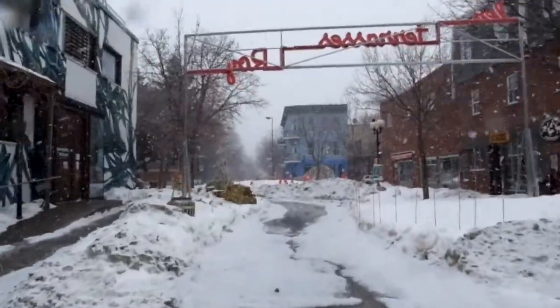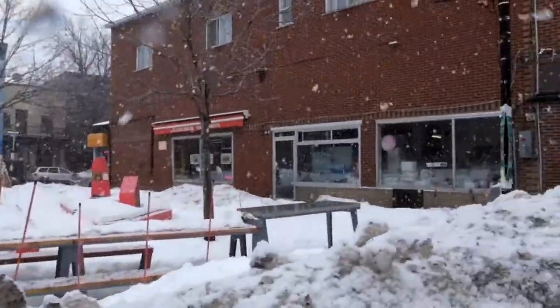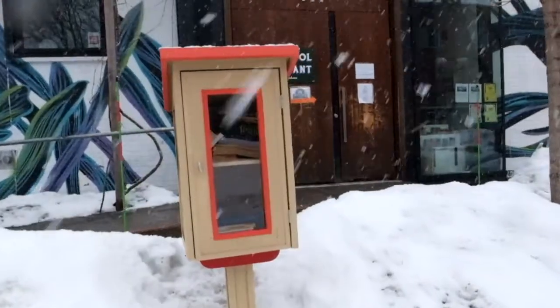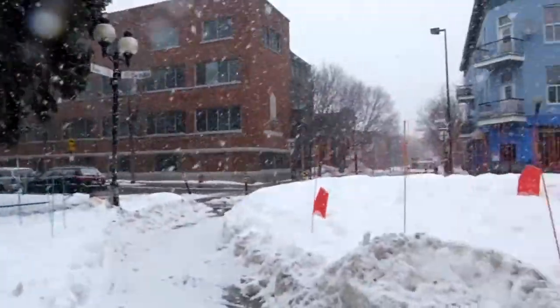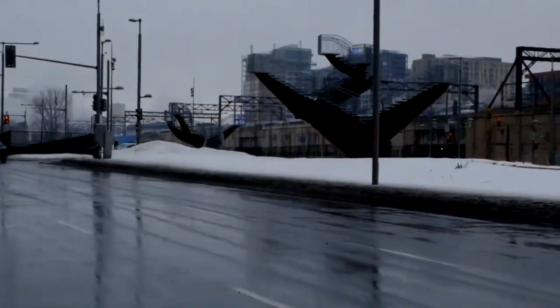This street, despite looking slightly apocalyptic during a winter snowstorm, shows a great priority for pedestrian activity in the sense of creating an interesting and safe environment.